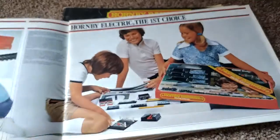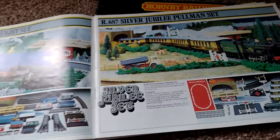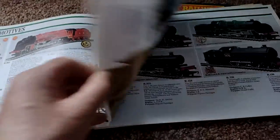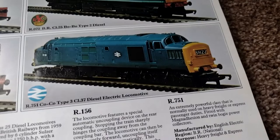So it doesn't actually fit my train set at all, for two reasons. First off, it's diesel, and secondly it's the wrong year.